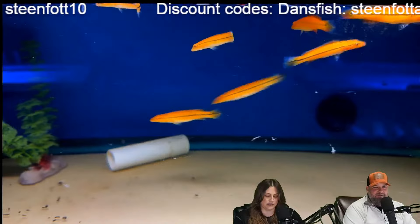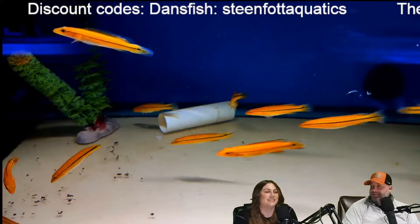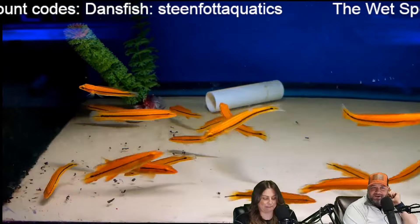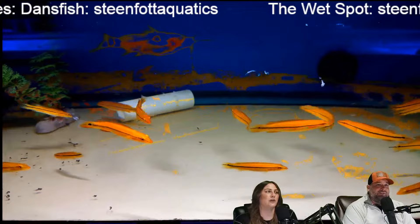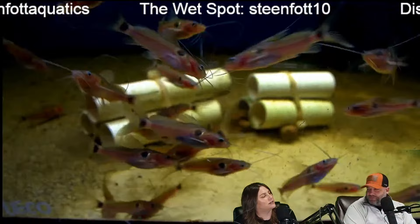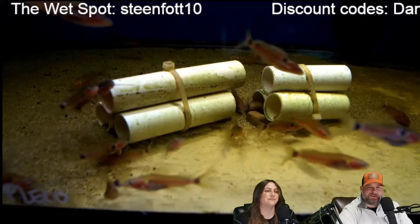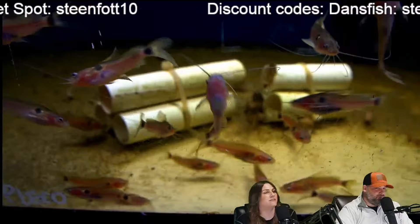Brian asks: if you two only had one 125-gallon to share, no other tanks, what fish would you go with? It would be a West African setup. I would want nanochromis. I would want barbs — like the fire barbs or the J barbs we got, which are both West African. I would also want spotted Congo puffers and some type of mormyrids. South America is done all the time and you just don't see as much West African. That's why I love them.